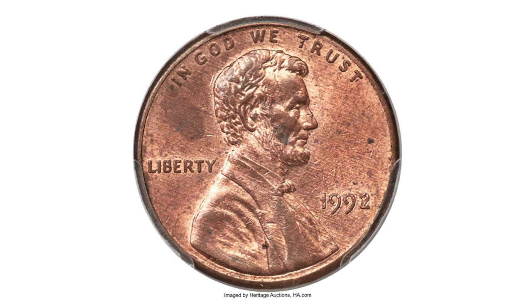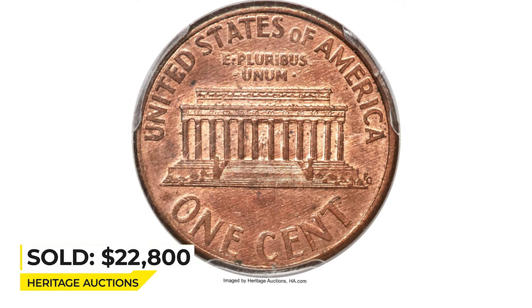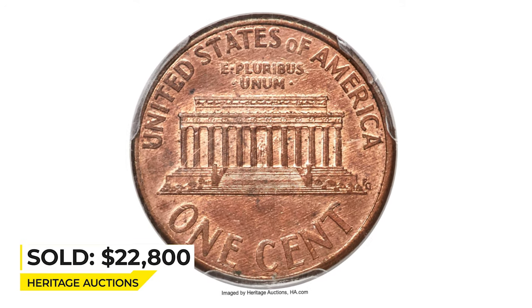However, this one ended up selling for $22,800 in 2020 at Heritage Auctions.